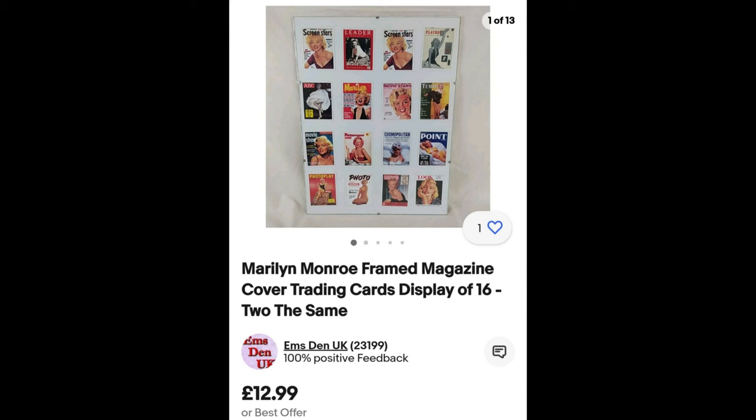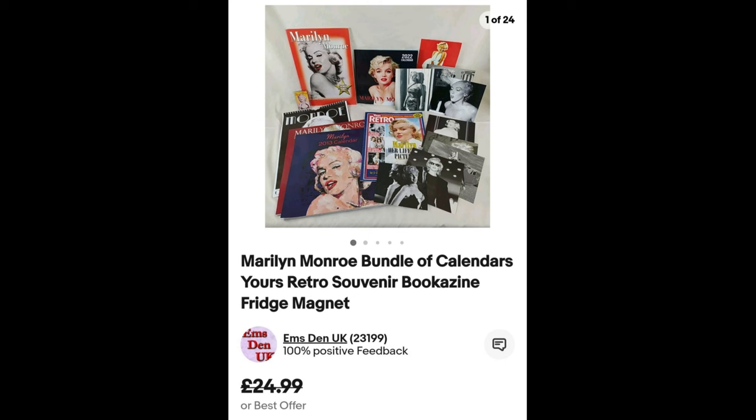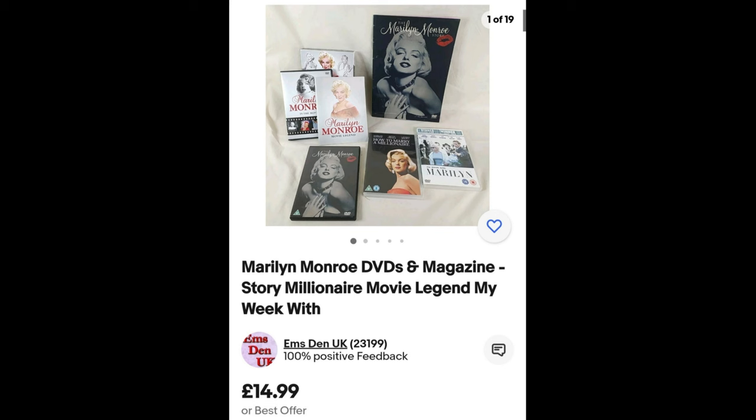We've also got the framed magazine cover trading cards — even though they're the same size as the last lot, they've gone up at £12.99. You can buy these trading cards for about £8 or £9, so I can't put much more on them. We'll see what comes of it. With any of these lots you get some leftovers you can't easily group, so we made a bundle of remaining items listed at £24.99. We had so many leftovers we split them into two bundles.